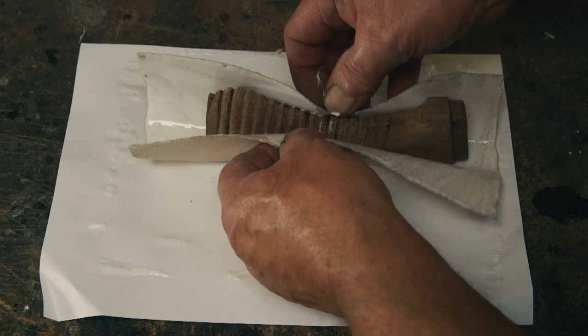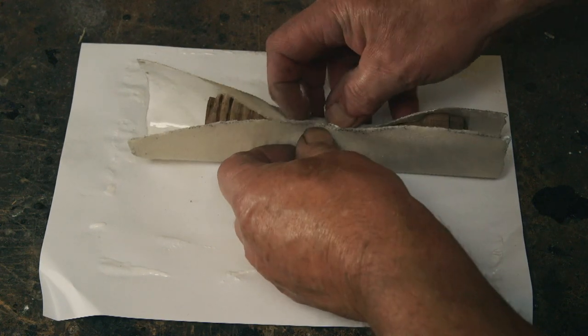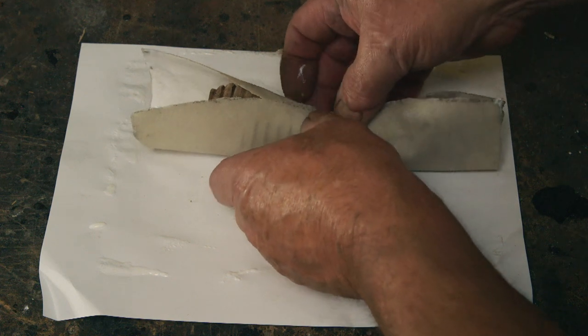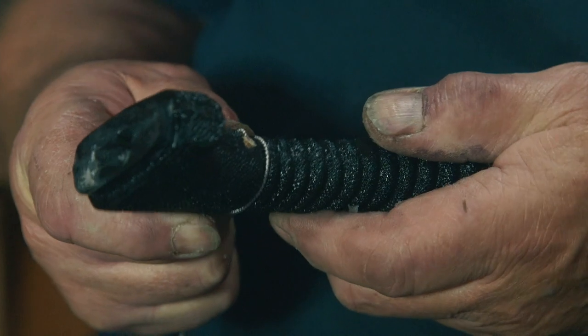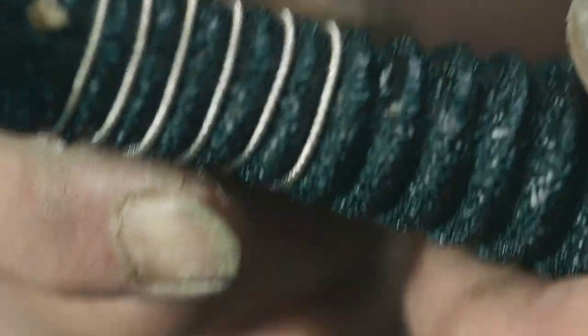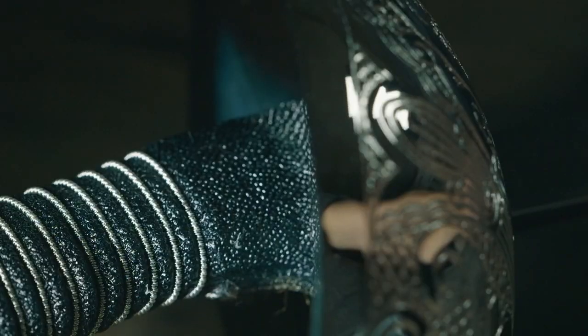The traditional wood handle is wrapped tightly in actual stingray skin, a unique leather that's been used for centuries. Once it's glued and dried, the skin is painted. Finally, silver wire is wound into the handle's grooves to give it a good, solid grip.